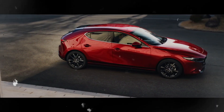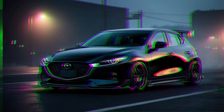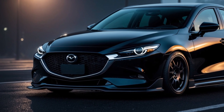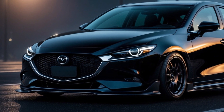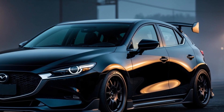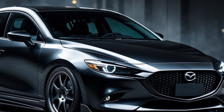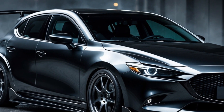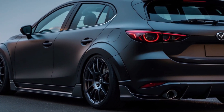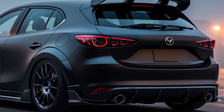Engine options and performance. Under the hood, the Mazda 3 offers two powertrain options: a naturally aspirated 2.5-liter four-cylinder engine that produces 191 horsepower, and for those seeking more power, a turbocharged 2.5-liter engine that delivers 250 horsepower and 320 pound-feet of torque. Whether you prefer front-wheel drive or all-wheel drive, the Mazda 3 has you covered. The turbocharged engine is exclusively paired with all-wheel drive, while the naturally aspirated engine can be had with either configuration.